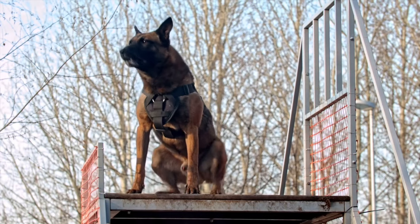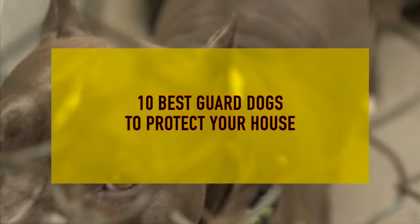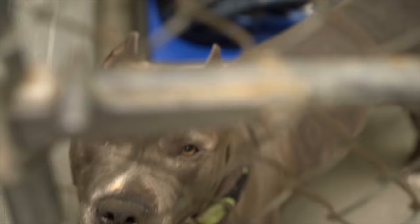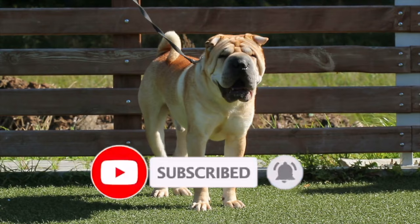Hello and welcome to our video on the 10 best guard dogs to protect your house. In this video we will be discussing the top breeds of dogs that make excellent guard dogs and providing you with information on their specific traits and characteristics. If you like this type of content, go ahead and smash the like button and don't forget to subscribe to this channel.